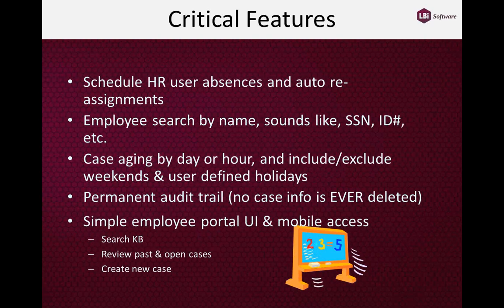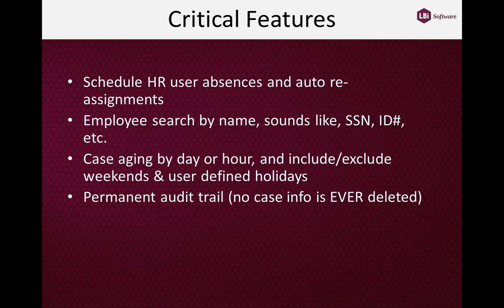We provide a permanent audit trail. No case is ever deleted. Once a case is created, if anyone changes any field, edits any text, creates or removes tasks — anything that happens during the course of resolving a case is stored in the permanent record. A single button opens a dialog box showing every change to that case from its inception. Nothing is ever deleted.